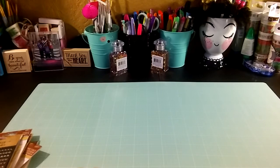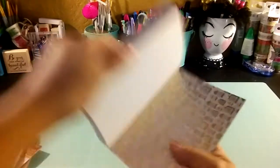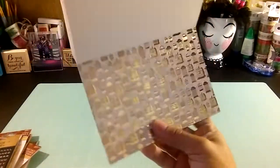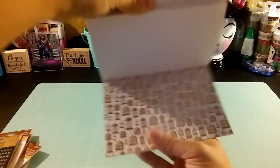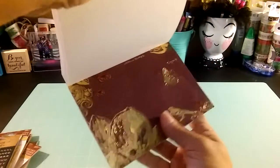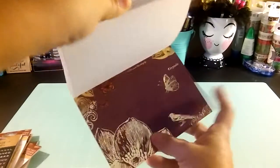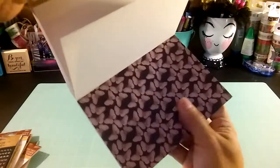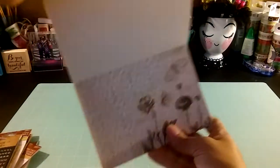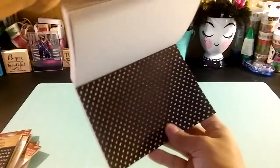I have a paper pad from DCW — the Mariposa collection. Look at that gold foil! I like the colors — they're very vintage and cute. Some of them have glitter and some texture too.